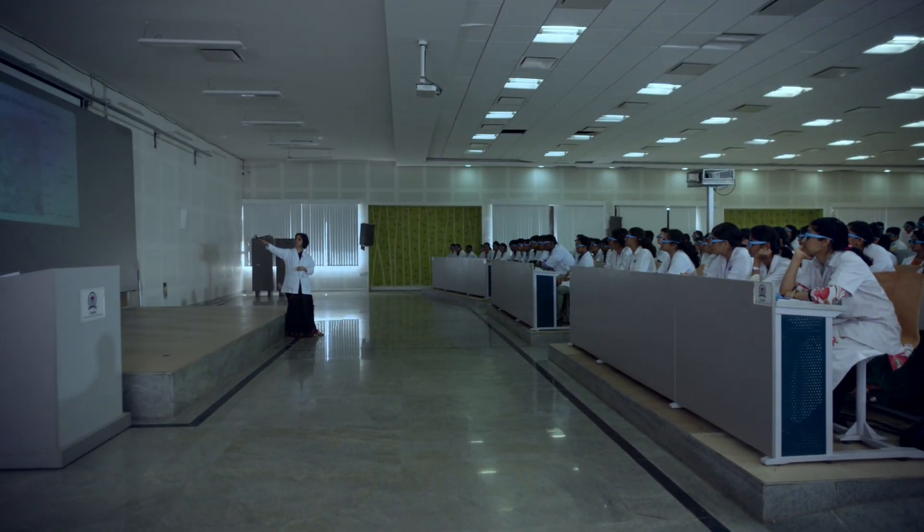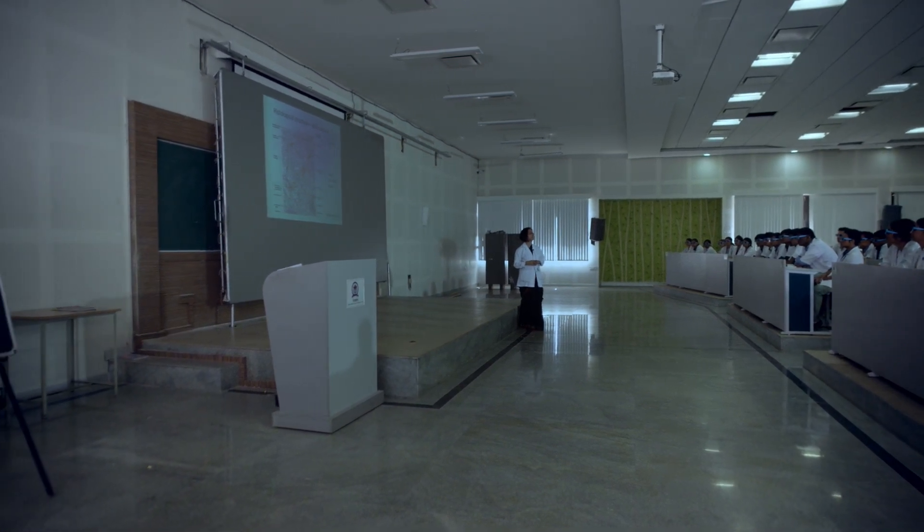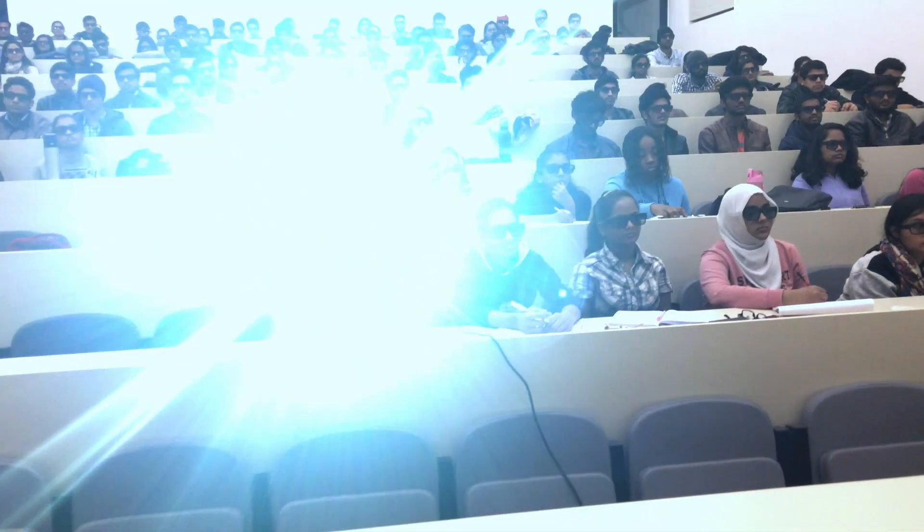The students can also feel the depth perception and are able to relate different anatomical structures and remember them for a longer time. I didn't know there was something like S3D Medimagic. As soon as I saw it, it gave an orientation. It makes things more easy for us to understand.